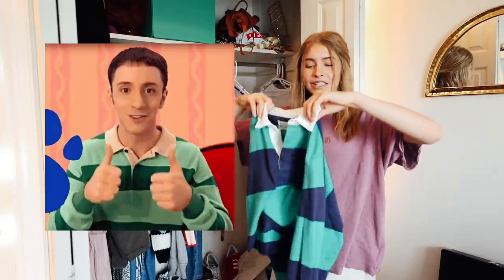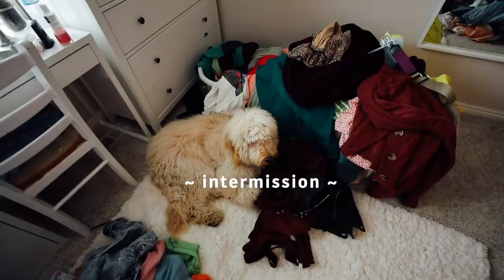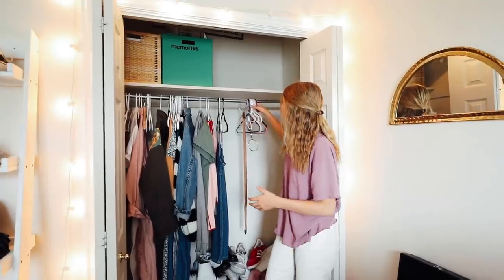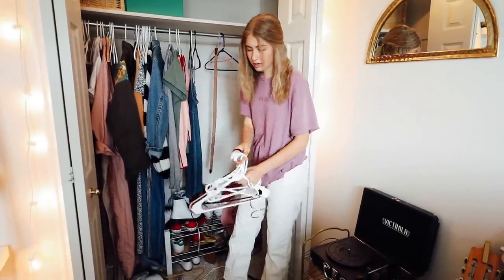I'm going to keep that one. Okay, this makes me look like Steve from Blue's Clues. I don't know if we've necessarily made progress because my room is upside down and we have a galore of hangers down here. I want to get most of the decluttering done today and then work on it for the next few days.